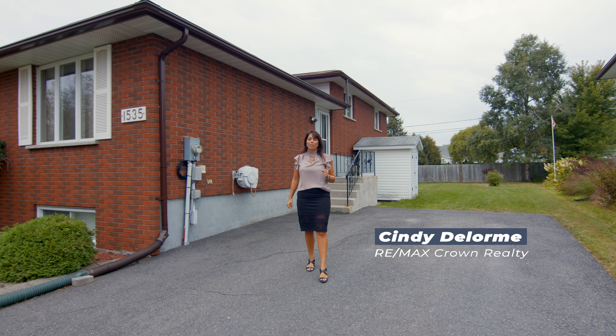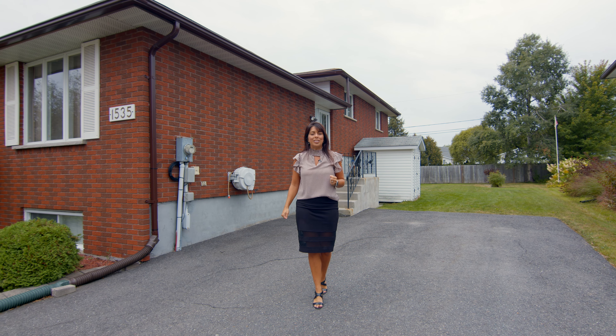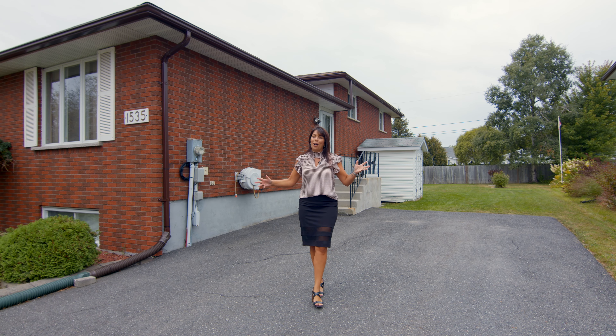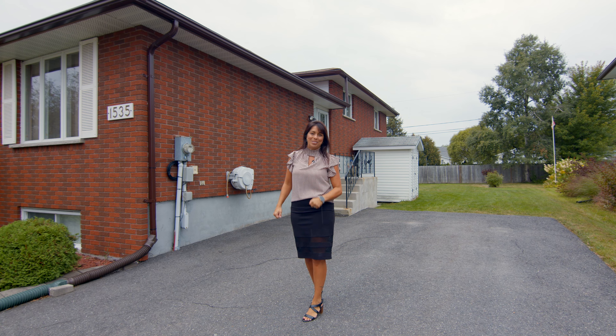Convenience is at your doorstep with this centrally located gem. You'll find yourself in the heart of it all, close to schools, dining, shopping and parks. You're going to want to see this one. Welcome to 1535 Lansing Avenue in the heart of New Sudbury. Come take a tour with me.